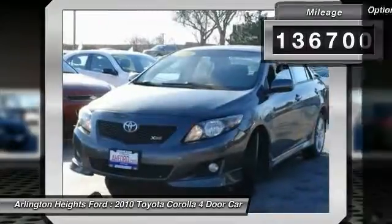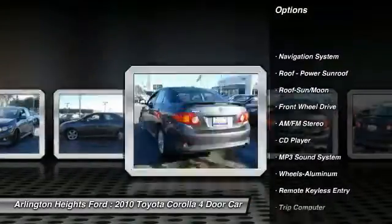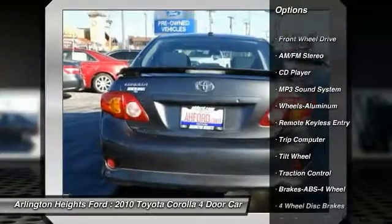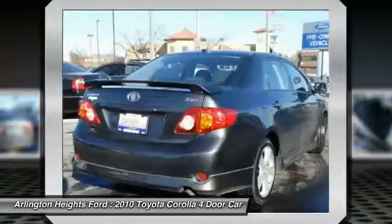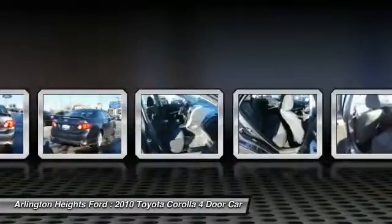Here are some of this vehicle's great options: anti-lock braking system, navigation system, traction control, air conditioning, moonroof, power steering, cruise control, aluminum wheels, FWD, AM/FM stereo radio.